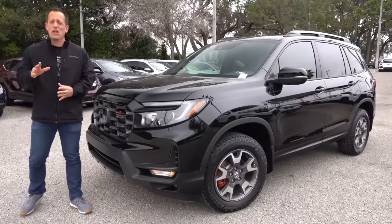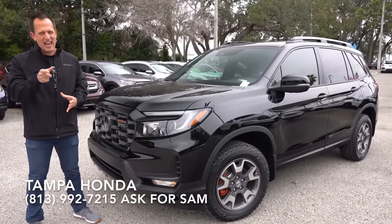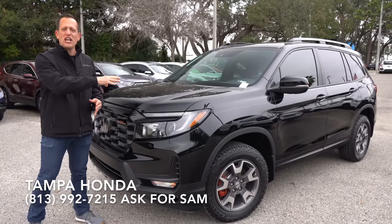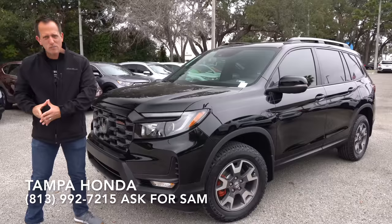Hey guys, what's up? It's Joe Rady from Rady's Rides. We're here at Tampa Honda, of course in Tampa, Florida, and I have an updated SUV that has some off-road changes for you. This is a new updated, refreshed, changed-up 2022 Honda Passport Trail Sport Edition.